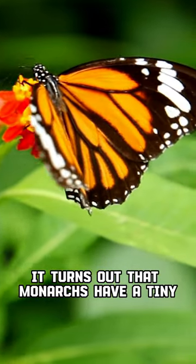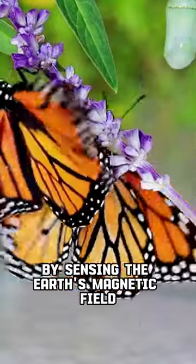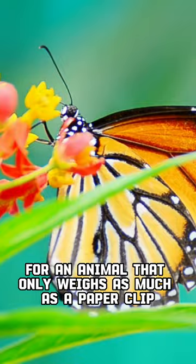It turns out that monarchs have a tiny built-in magnetic compass. By sensing the Earth's magnetic field, they can find the right direction to travel in any weather. That's a long trip for an animal that only weighs as much as a paper clip.